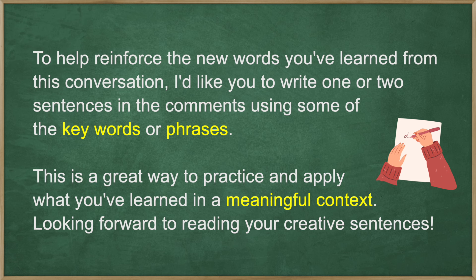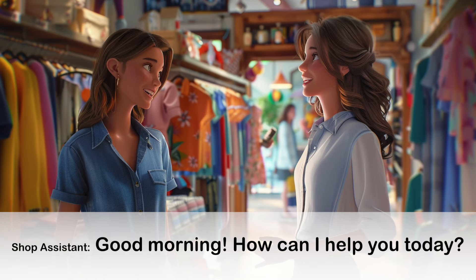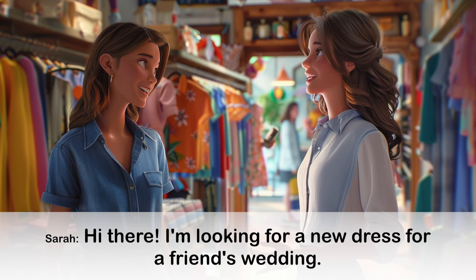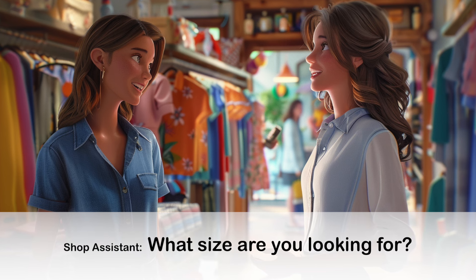To help reinforce the new words you've learned, I'd like you to write one or two sentences in the comments using some of the key words or phrases. This is a great way to practice and apply what you've learned. Now, let's practice. Listen well and complete the conversation. Good morning. How can I help you today? Absolutely, we have a lovely selection of floral dresses. What size are you looking for?